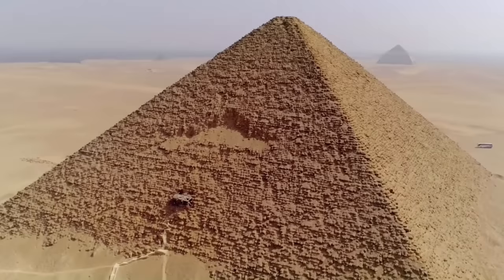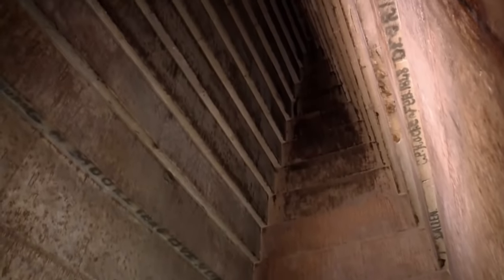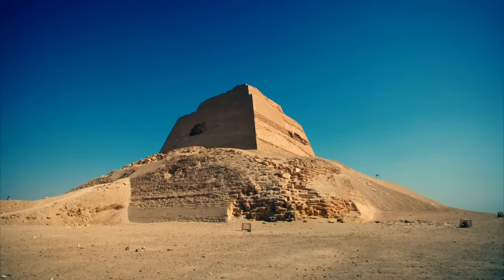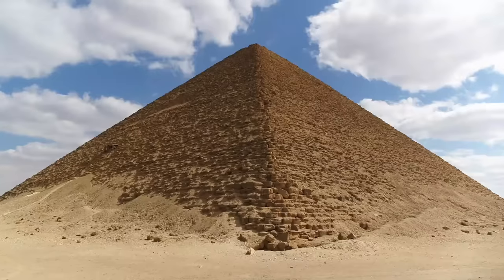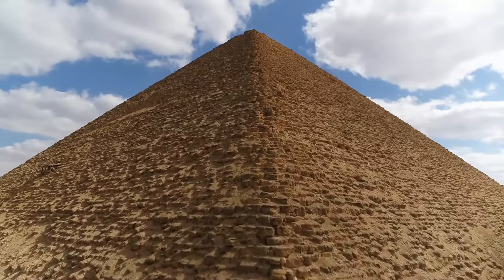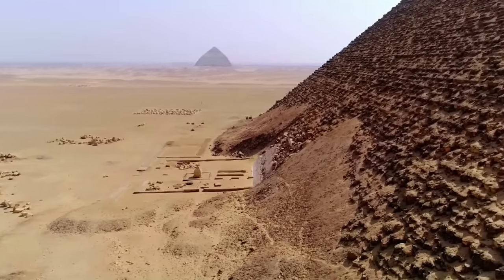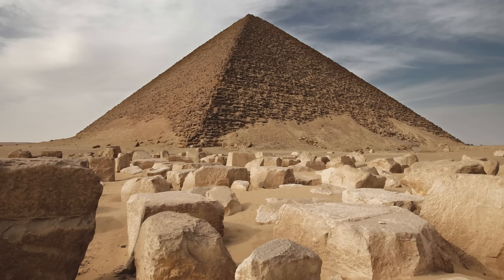The Red Pyramid of Dahshur was the third largest Egyptian pyramid ever built, and contains some of the best preserved architecture of the Old Kingdom. It's often cited as the moment when pyramids finished evolving from haphazard constructions to a uniform design of smooth symmetry. As mentioned in my video about Menkaure's casing stones, the Red Pyramid only received this nickname in modern times after the white Tura casing stones were plundered.